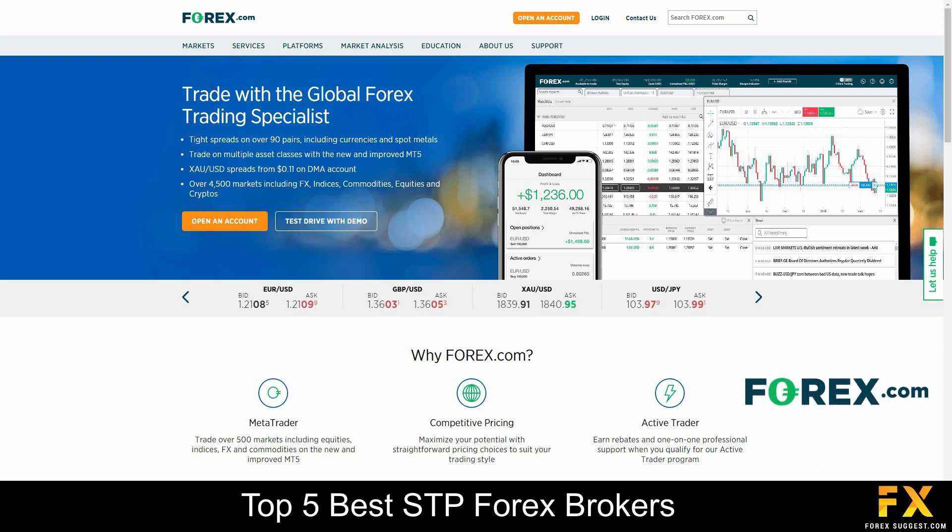Forex.com has recorded over 200,000 registered traders from around the globe and offers its clients access to global markets and tradable financial instruments, which are spread across numerous asset classes. Forex.com is one of the leading global online trading brokers, which has through the years earned the trust and loyalty of its clients through the provision of competitive trading conditions, along with fast execution speeds.